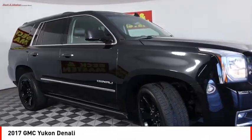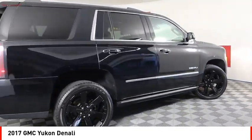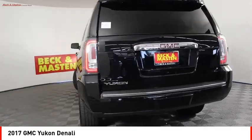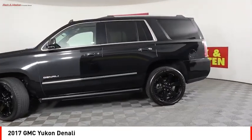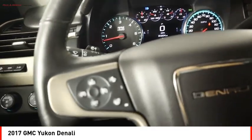We are pleased to show you the 2017 Yukon. Peace of mind comes standard with GMC's powertrain warranty and Yukon's five-star frontal crash test rating. Boasting a Vortec 5.3 liter V8 with active fuel management and flex fuel, Yukon is agile and capable.